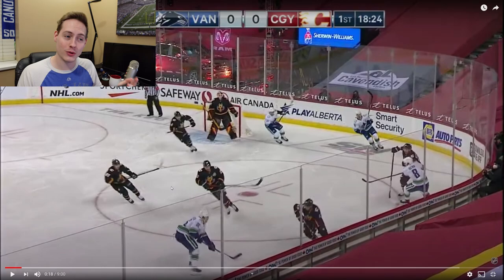Good morning. Today we're going to be breaking down the Canucks and Flames from February 17th. Canucks win 5-1. Let's break down all the goals.